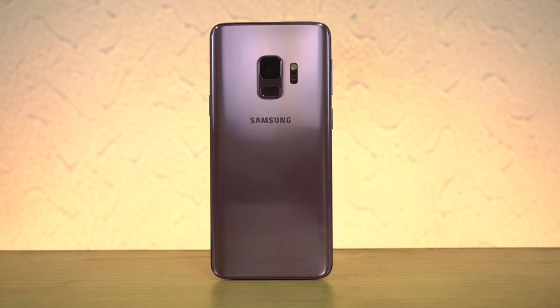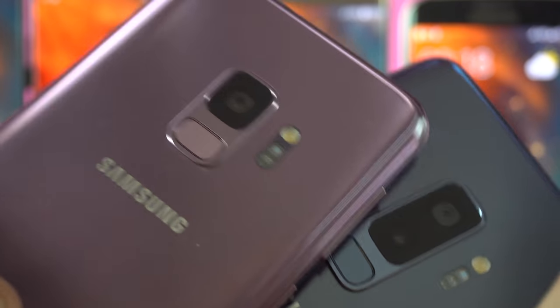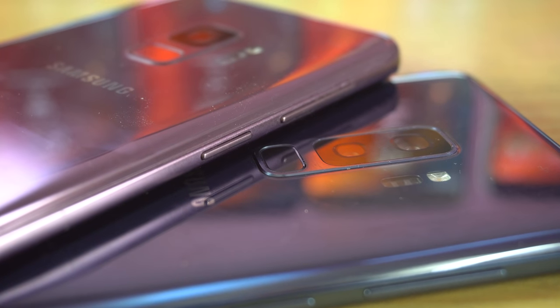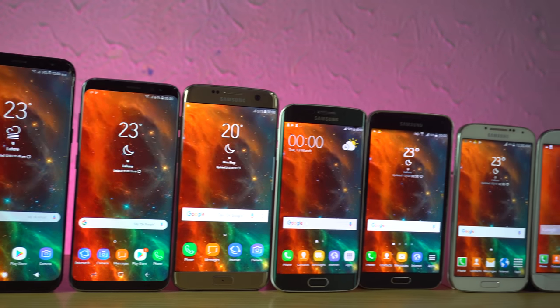The things that were always missing on Galaxy phones are finally here on the S9. We have stereo speakers for the first time, great battery, great performance, great software, a smooth experience, a great camera, and a headphone jack. It's truly the most complete phone on the market right now, which leaves the question: how far can Samsung go with the next generation?